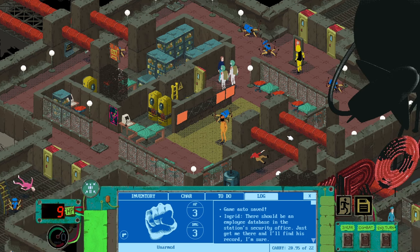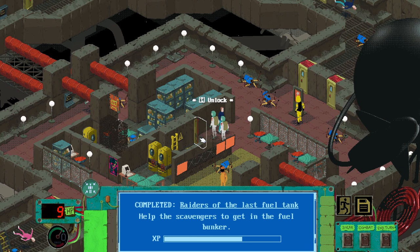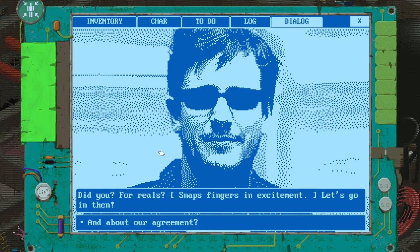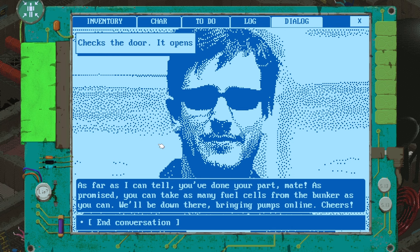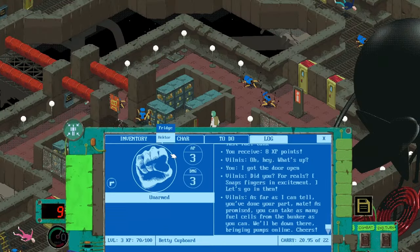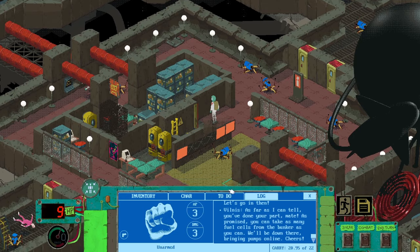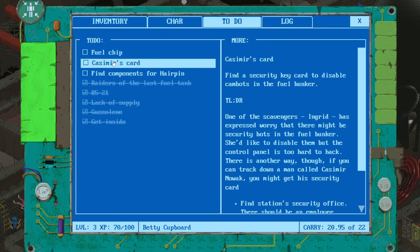I got the key card — show the item. Did we have the key card all along? I'm a bit confused. I've got the key card. Use the key card. Help the scavengers get in the fuel bunker — we've done that. Vilnius, hello — I got the door open. Literally turn your head and you will see the open door. Snaps fingers in excitement. And about our agreement — as far as I can tell, you've done your part, mate. As promised, you can take as many fuel cells from the bunker as you can. We'll be down there bringing pumps online. End conversation.